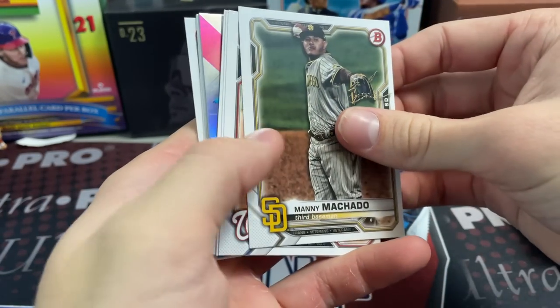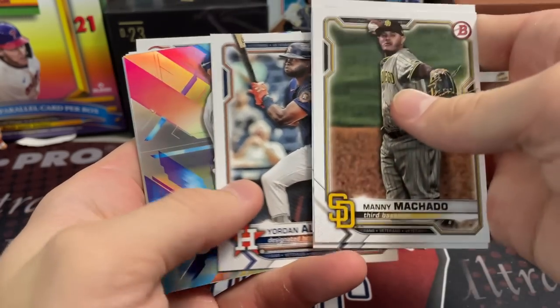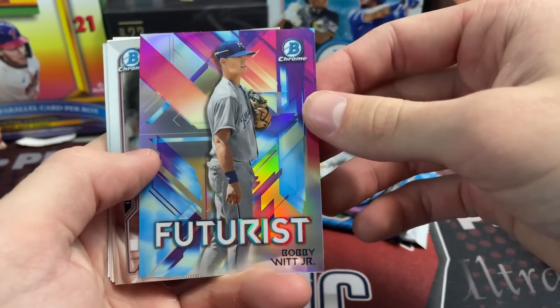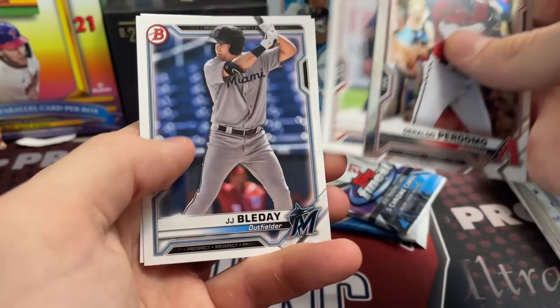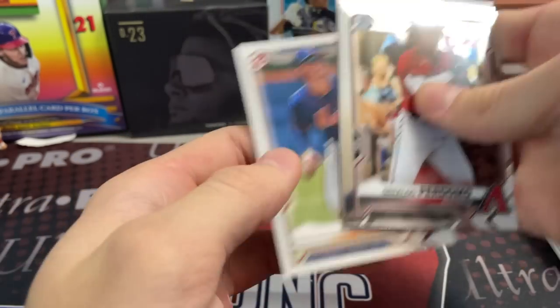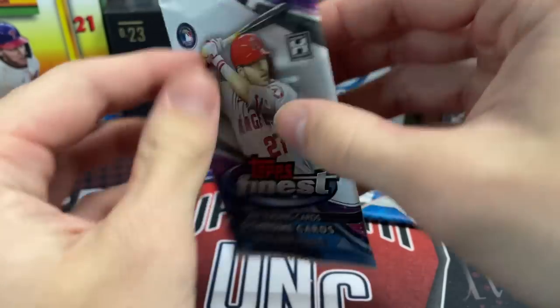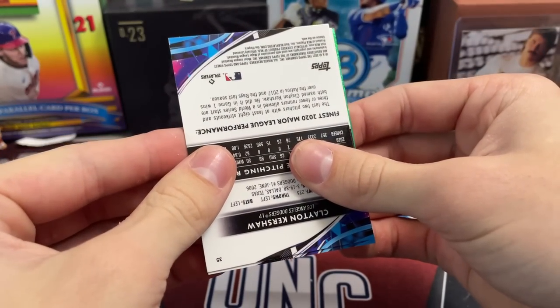Now opening Bowman — I don't see anything thick in here. We pulled a Luis Garcia rookie, a six-toe Yordan — we would love to get a Blaze Jordan. Also pulled a Bobby Witt Jr. futurist card. Would love to pull a Blaze Jordan autograph — he's looked really good for the Red Sox.